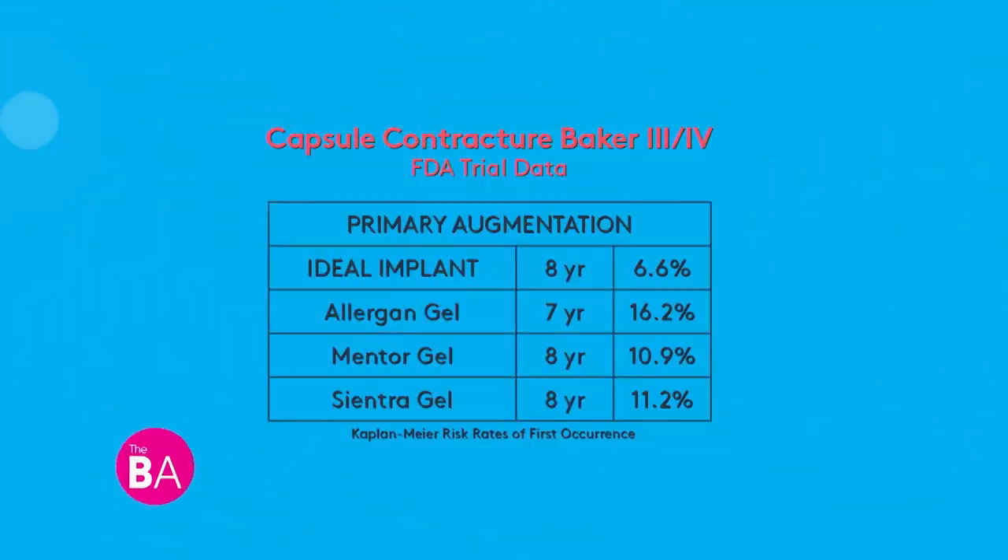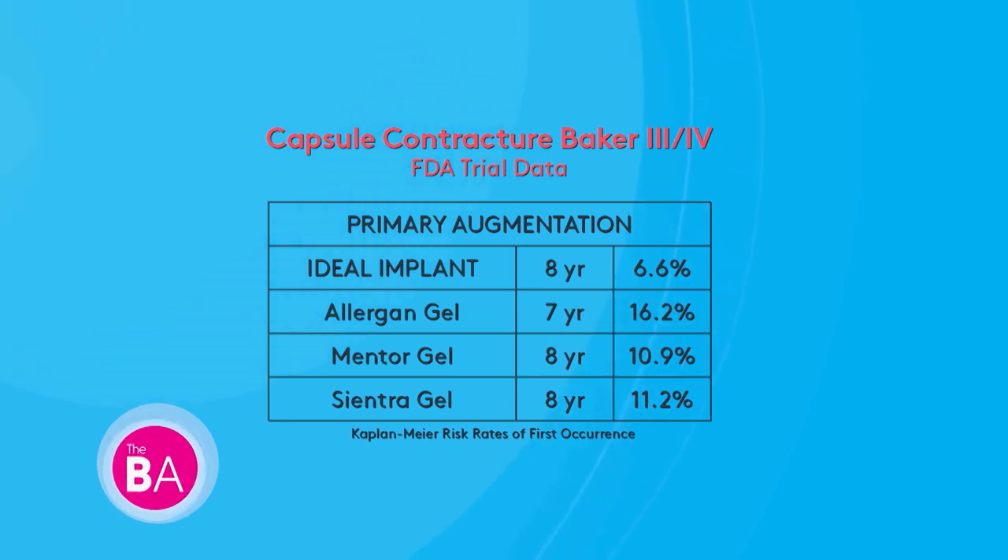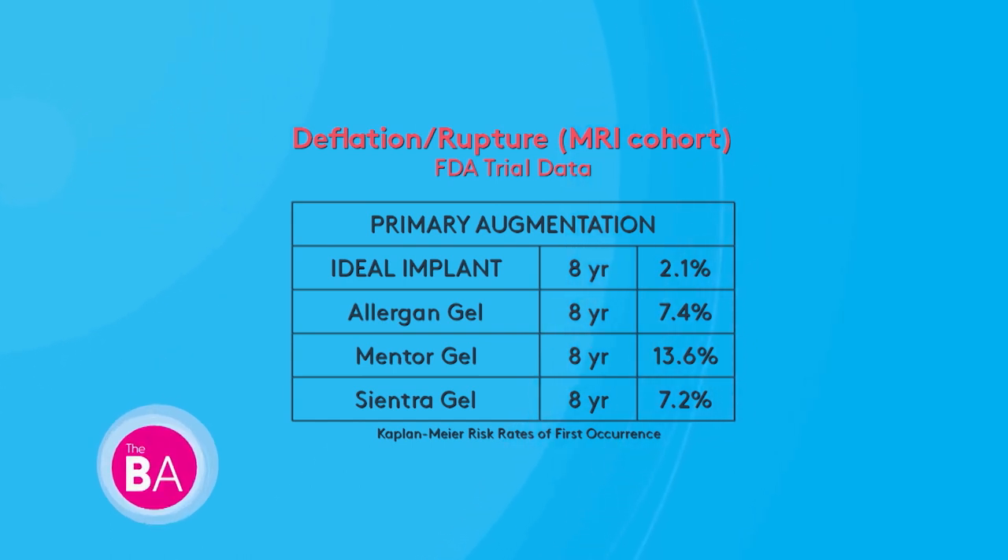There is an eight-year FDA clinical trial I'd like to share. In primary breast augmentation patients, it showed a capsular contracture rate of 6.6 percent for the Ideal implant, compared to silicone gels which go up anywhere from 10.9 percent to 16.2 percent — meaning scar tissue forming around the implant, and sometimes if you get silicone leakage it becomes calcified. They also looked at deflation or rupture rate: with the Ideal breast implant it's 2.1 percent versus other companies.